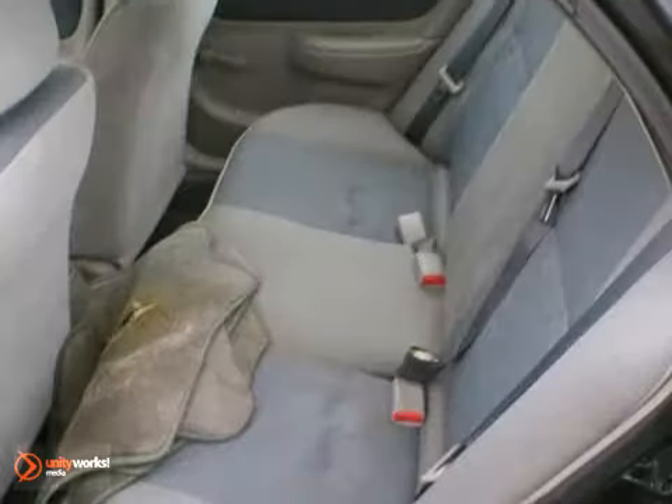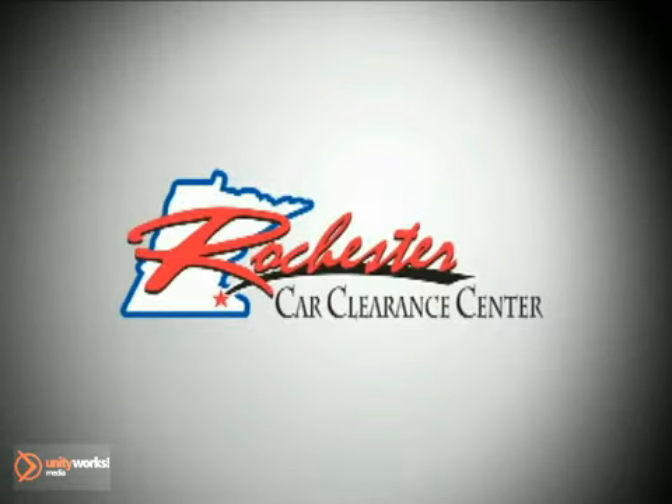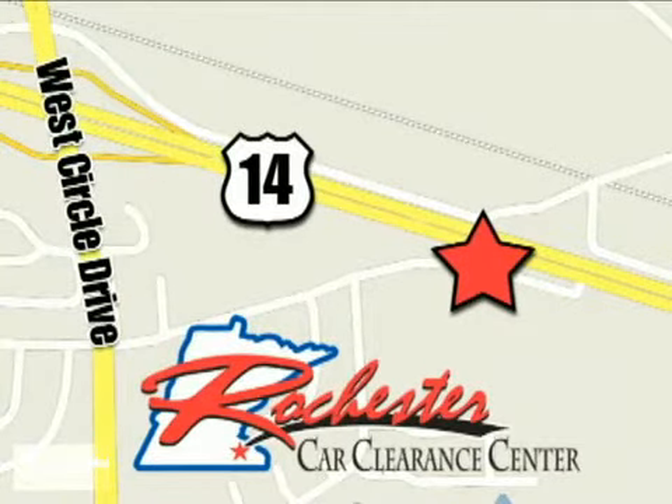This Corolla is a comfortable people mover. Come and see this roomy Toyota today. At Rochester Car Clearance Center, you get our best price, bottom line. We are conveniently located on Highway 14 West near West Circle Drive.